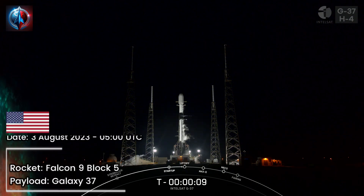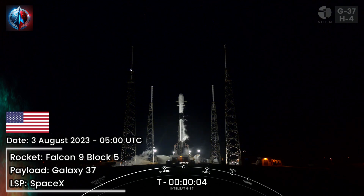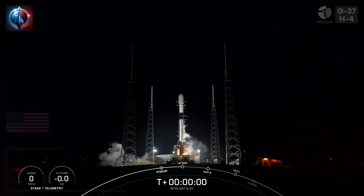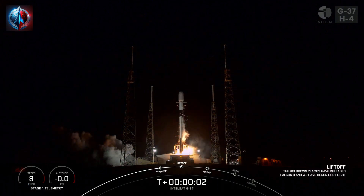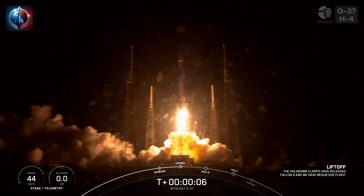T-minus 10, 9, 8, 7, 6, 5, 4, 3, 2, 1. Ignition and liftoff of the Falcon 9. Go Falcon, go Galaxy 37.